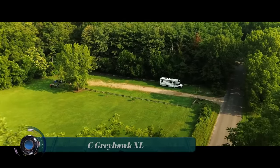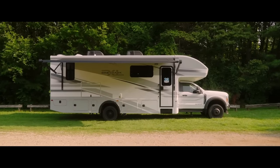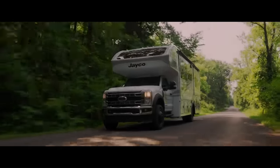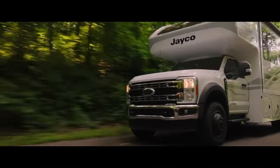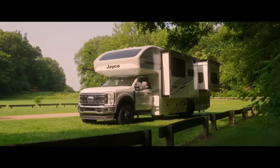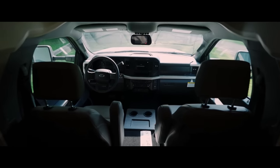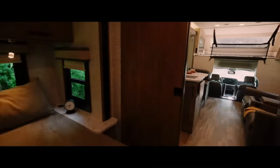The 2024 Jayco Greyhawk XL is a super Class C motorhome that combines the luxurious comforts and amenities of the standard Greyhawk with the power and durability of the Ford F55 4x4 chassis. The Greyhawk XL is guaranteed to deliver a powerful, smooth, and comfortable journey no matter the terrain.